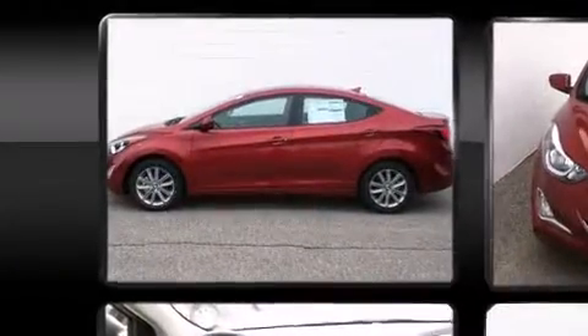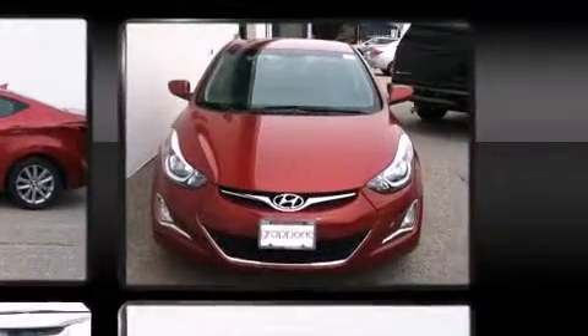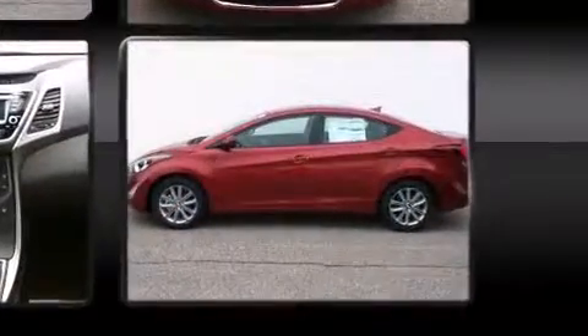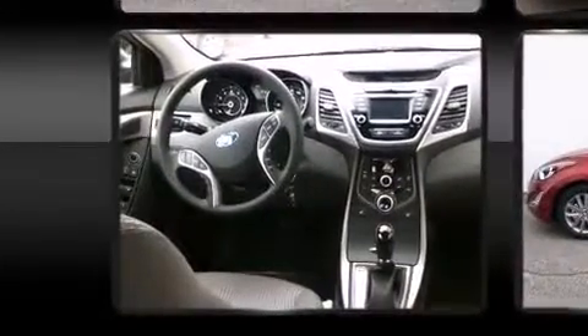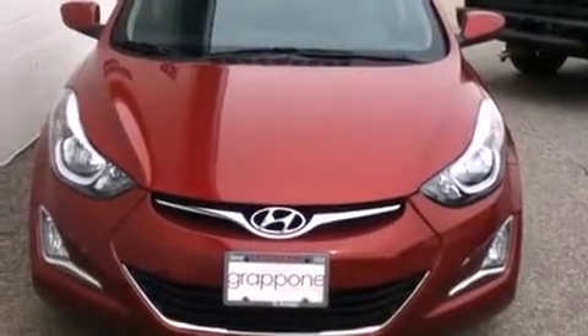Hyundai ensures the safety and security of its passengers with equipment such as head-curtain airbags, front-side impact airbags, traction control, brake assist, a security system, and four-wheel disc brakes with ABS. This car was designed with safety in mind, allowing you to drive with even greater assurance.